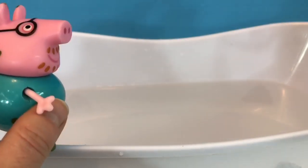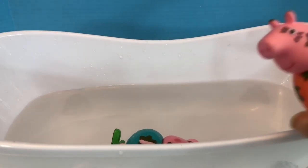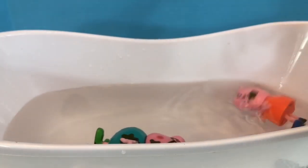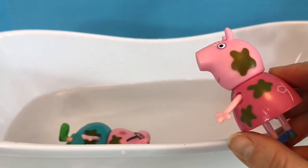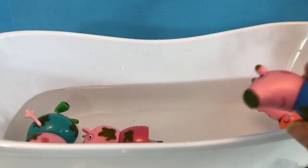First, let's put in Daddy Pig. And we have Mummy Pig. And we have a muddy Granny Pig. And a little muddy George Pig.